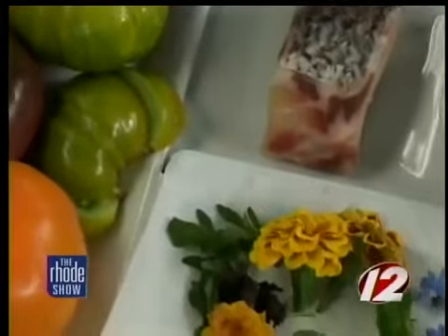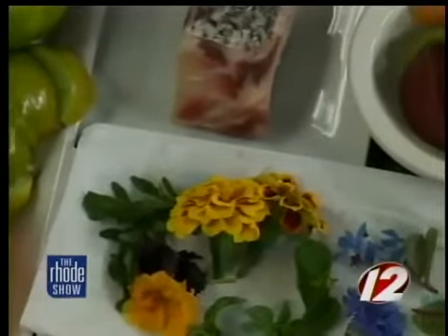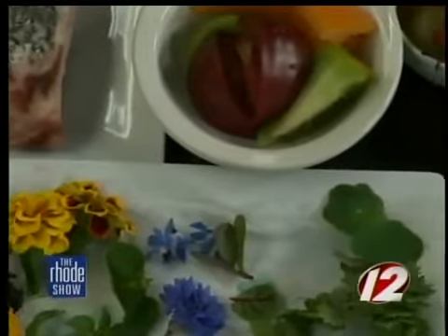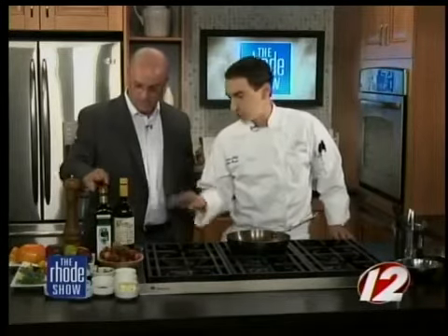Verjuice is basically grape juice that they would typically turn into wine, but in this case it adds a nice acidity to the tomatoes—not overpowering like a vinegar would be. Nice, fruity, light, refreshing—perfect dish for the summer. And then just a little extra virgin olive oil, some pepper, salt. Very, very simple. Right, and delicious.